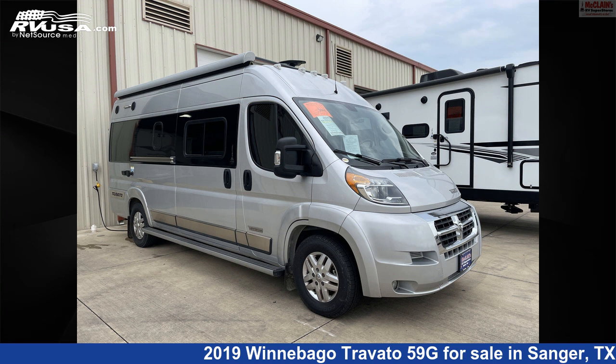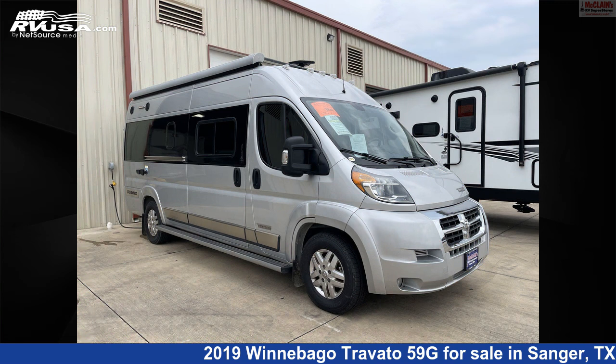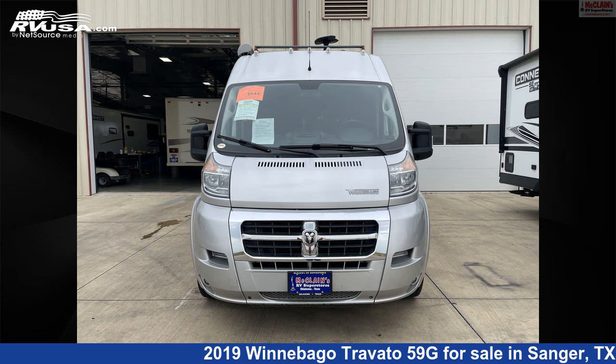This 2019 Winnebago Travato 59G is a Class B RV. It is located in Sanger, Texas 76266 and is offered for sale by McClain's Longhorn RV.